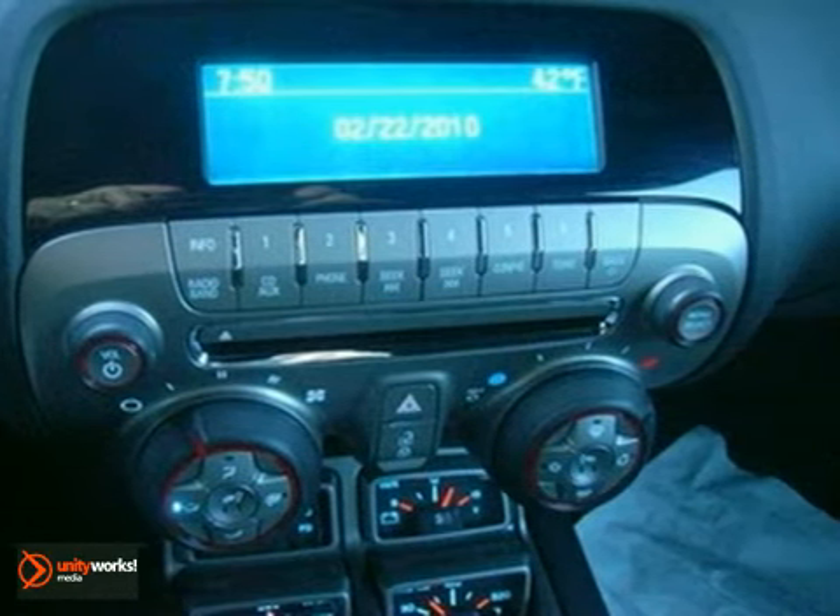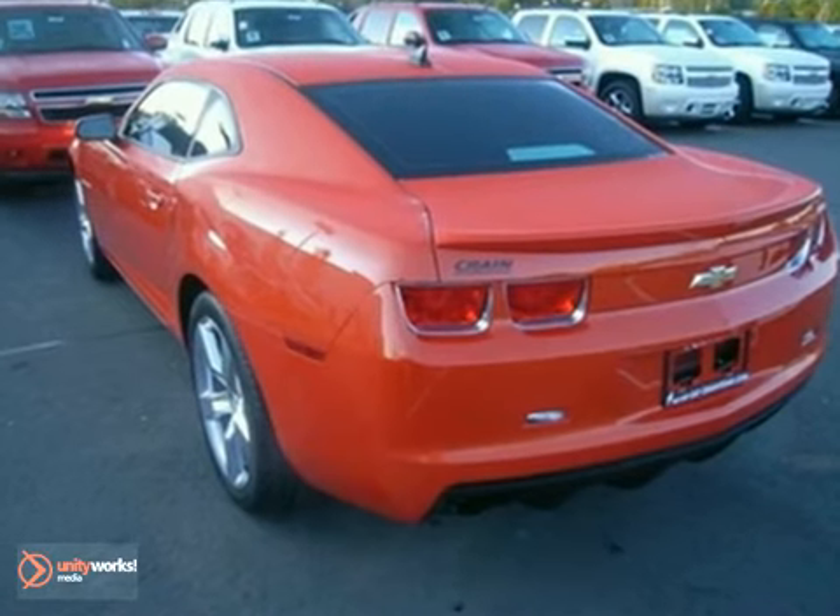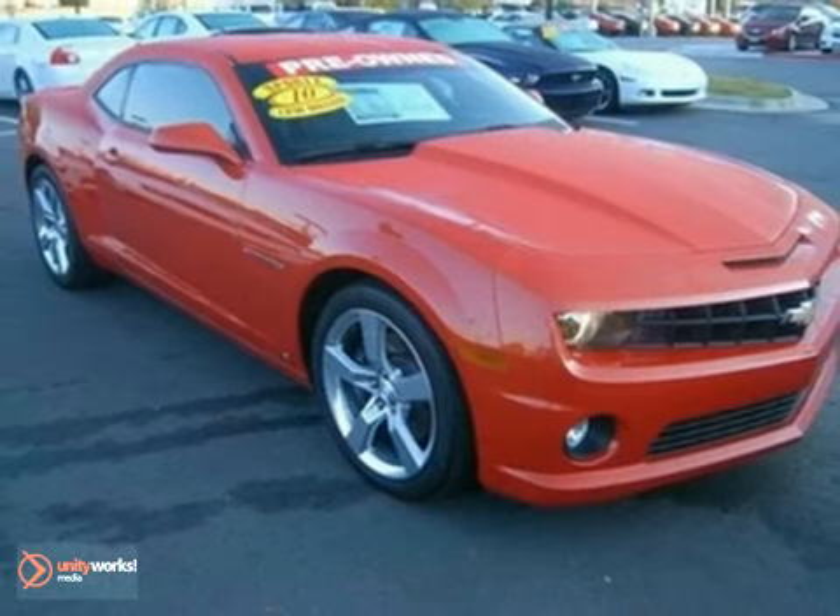The second generation Camaro is the perfect blend of old and new with its sleek retro styling combined with unbelievable performance and state-of-the-art technology.